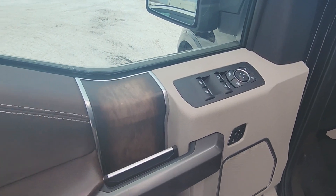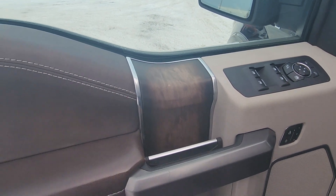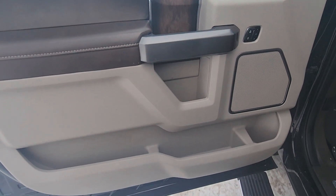On the driver side door we have power locks and windows. The doors also have a wood trim, storage and cup holders at the bottom.